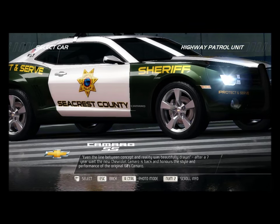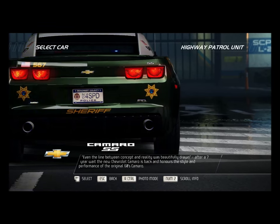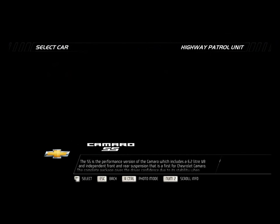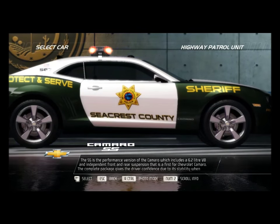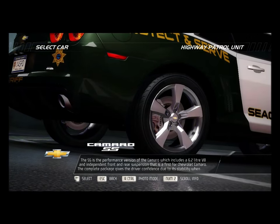Even the line between concept and reality was beautifully drawn. After a seven-year wait, the new Chevrolet Camaro is back and honors the style and performance of the original 60s Camaro. The SS is the performance version of the Camaro, which includes a 6.2-liter V8 and an independent front and rear suspension — a first for Chevrolet Camaro.